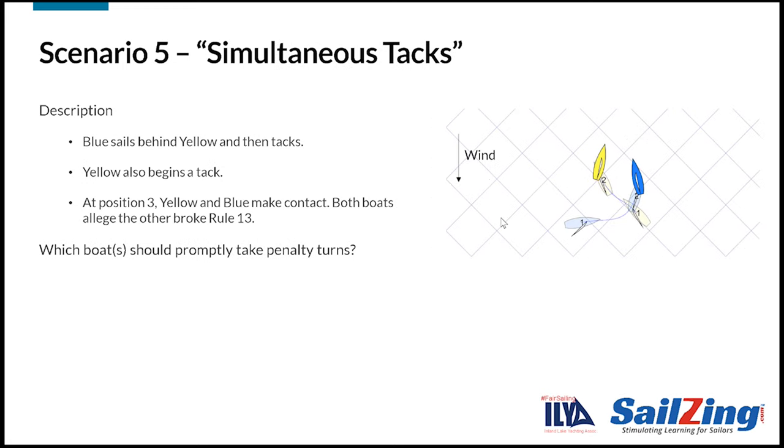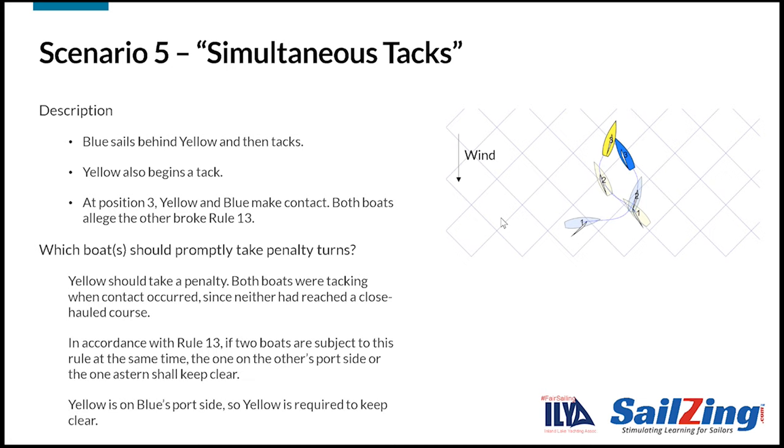Here's the last scenario. Blue sails behind Yellow and then tacks. Yellow also begins a tack. At position 3, Yellow and Blue make contact. Both boats alleged the other boat broke Rule 13. Which boats should promptly take penalty turns? Yellow should take a penalty. Both boats were tacking when contact occurred since neither had reached a close-hauled course. In accordance with Rule 13, if two boats are subject to this rule at the same time, the one on the other's port side or the one astern shall keep clear. Yellow is on Blue's port side, so Yellow is required to keep clear.